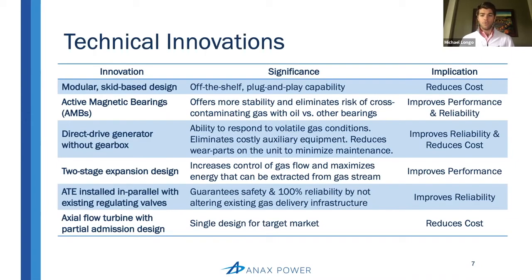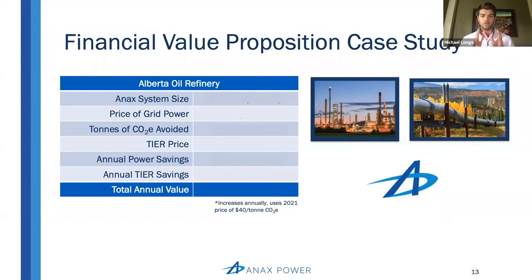We've looked at the technology design process and the customer discovery journey. Let's take a look at the business case — one of the last remaining pieces of the puzzle from the commercial opportunity here. To do so, I want to look at a case study of a real-life oil refinery in Alberta. The numbers here are not taken from assumptions; they are taken from the actual gas and power data provided by the Alberta oil refinery.